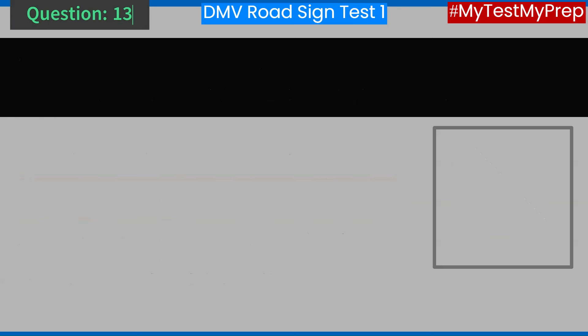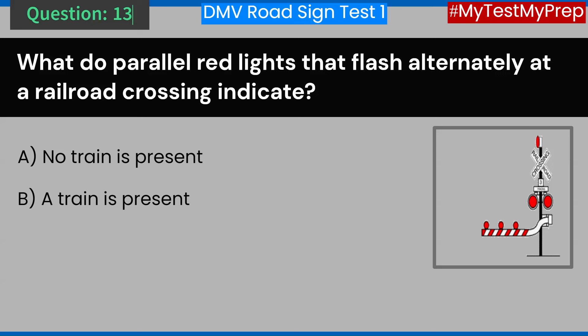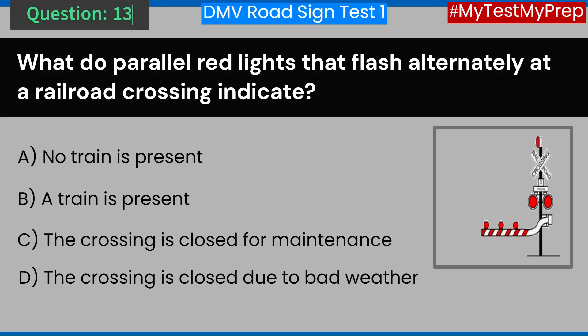Question 13. What do parallel red lights that flash alternately at a railroad crossing indicate? A. No train is present. B. A train is present. C. The crossing is closed for maintenance. D. The crossing is closed due to bad weather. Answer: B. A train is present.